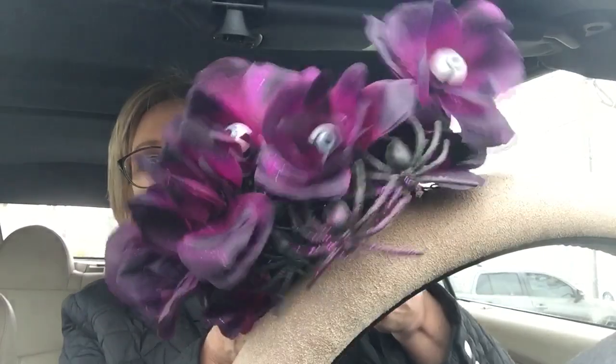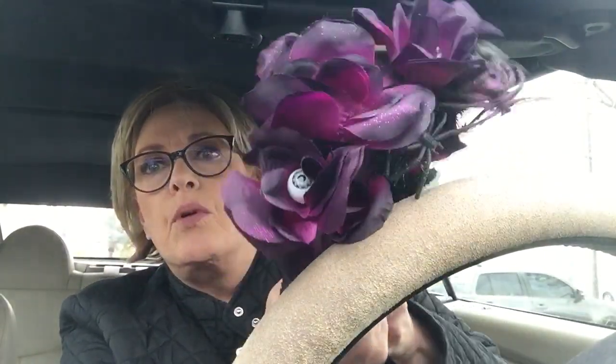I found two of these at this Dollar Tree. I wanted more for Halloween and they actually had a few, so I got two of them.